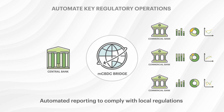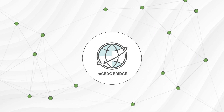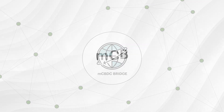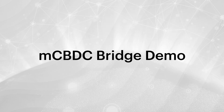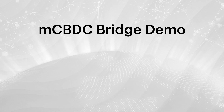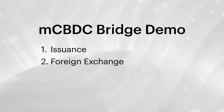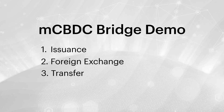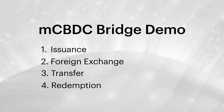Commercial banks can provide automated reporting to comply with local regulations. The use of a decentralized network will guarantee that the platform is highly secure and available 24 hours a day, 7 days a week. This demo illustrates four key features of the M-CBDC Bridge platform: the issuance of CBDCs by a central bank, the foreign exchange of two different CBDCs, the transfer of CBDCs between two commercial banks, and the redemption of CBDCs from a commercial bank at the central bank.